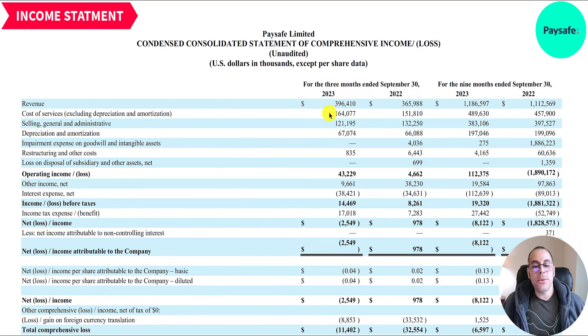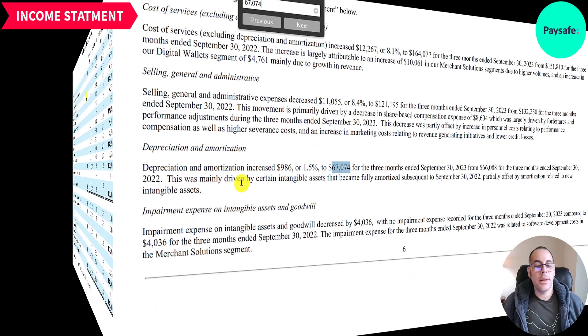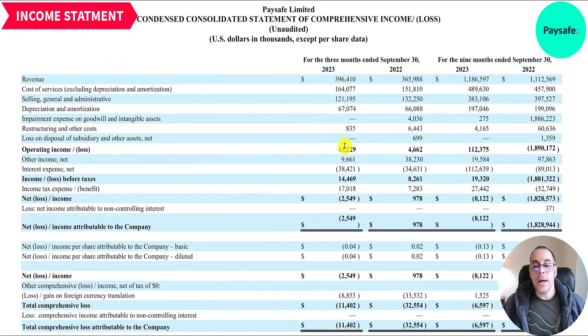All expenses directly tied to generating the $396 million are $164 million. SG&A — including marketing — is $121 million, down from last year, but cost of revenue is up. Depreciation and amortization is $67 million, much of it from intangible assets. Goodwill is the only intangible not amortized — it's tested annually for impairment. When you acquire another company that's how you get intangibles: software licenses, trademarks, patents, etc. Operating income jumped from $4.7 million in 2022 to $43 million — impressive growth.